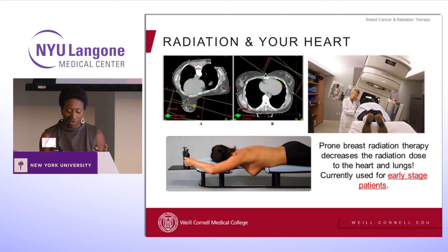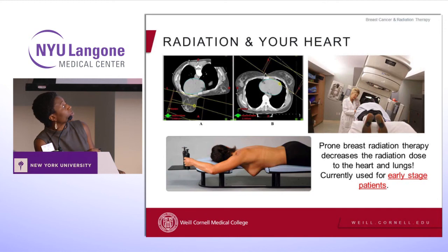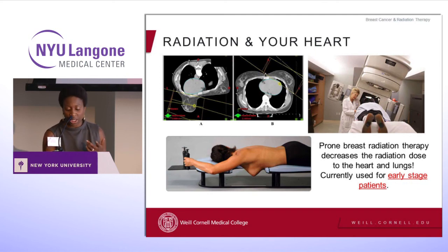We know that the lower the dose to your heart and lungs the better, so we've devised ways to decrease that dose by changing the patient's position. Instead of lying on her back, the woman lies on her stomach — prone positioning — so her breast hangs away from her body, pulling away from the lungs and the heart. The chairwoman at Cornell, Sylvia Formenti, was actually one of the pioneers of this technique and her studies have shown that prone positioning decreases radiation dose to the lungs and the heart. This is currently used for early stage patients.